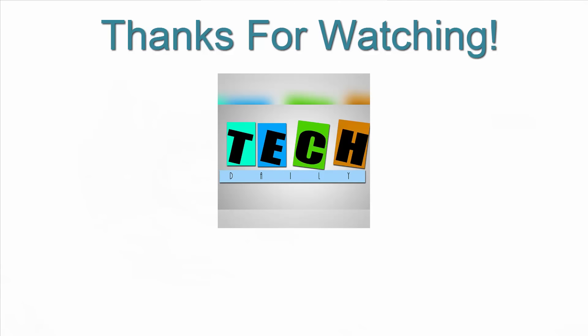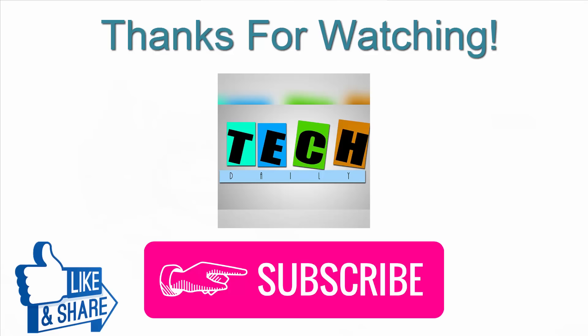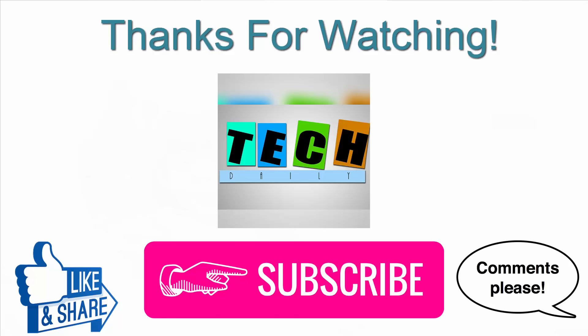That is it for this video. Also watch the 7 reasons to buy the Redmi Note 4 video and then make an informed decision. If you like this video give it a big thumbs up, else vote it down. Comment your questions in the comment section and please hit the red subscribe button as every subscriber does matter. This is me Rahul from TechDaily, bye!